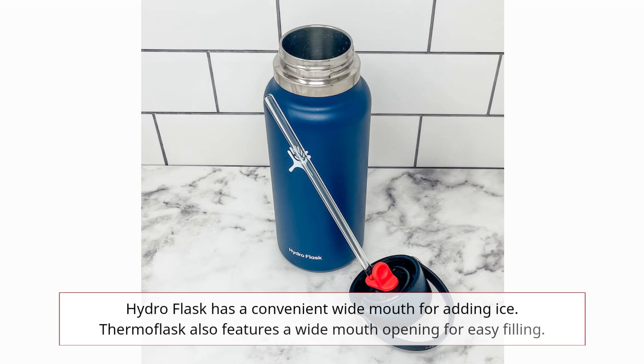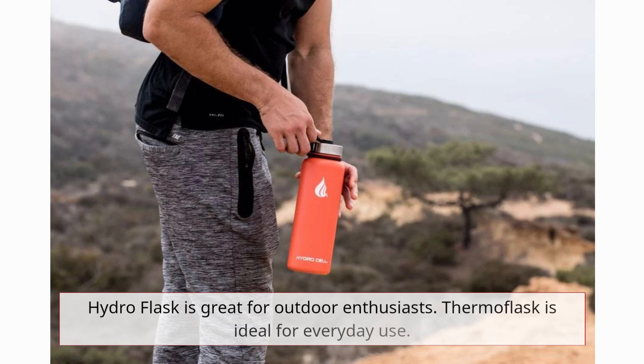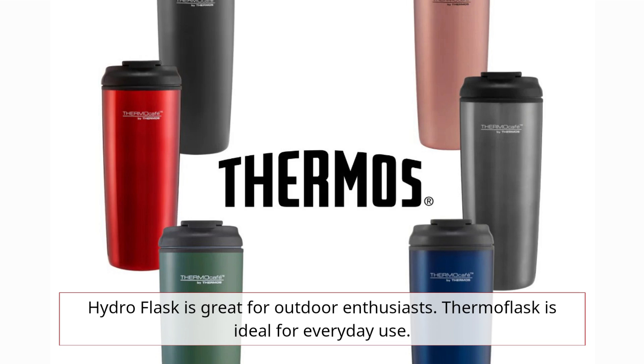Hydro Flask has a convenient wide mouth for adding ice, and Thermoflask also features a wide mouth opening for easy filling. Hydro Flask is great for outdoor enthusiasts, while Thermoflask is ideal for everyday use.